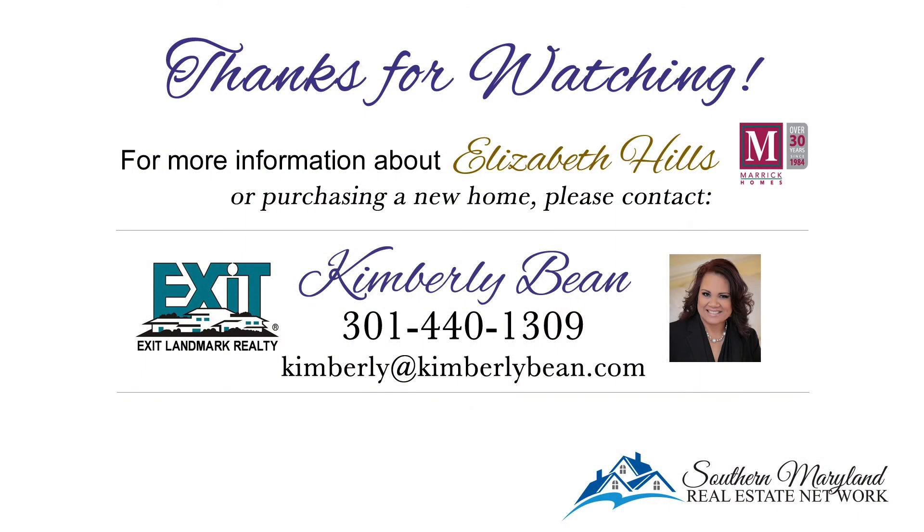If you have any questions, please give Ken a call or contact us at Southern Maryland Real Estate Network — we'll help you come down and take a tour. For more information about Elizabeth Hills or buying a new home, please contact Kimberly Bean with Exit Landmark Realty. Thanks for watching.